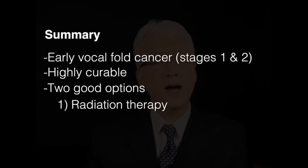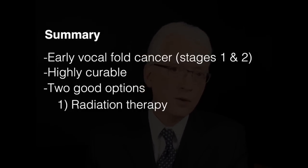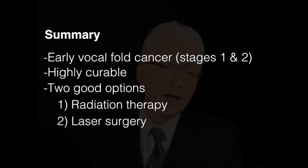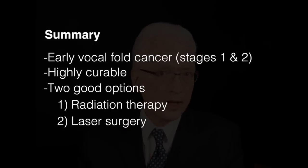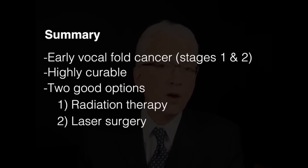When the radiation reaction subsides, you should expect to have a high chance of cure — tumor gone forever — and voice is typically quite good, though usually not original. Or you can go to a day surgery center or an outpatient hospital and have a brief general anesthetic, during which time a surgeon works through your mouth to carefully remove all of the tumor, usually with a laser.